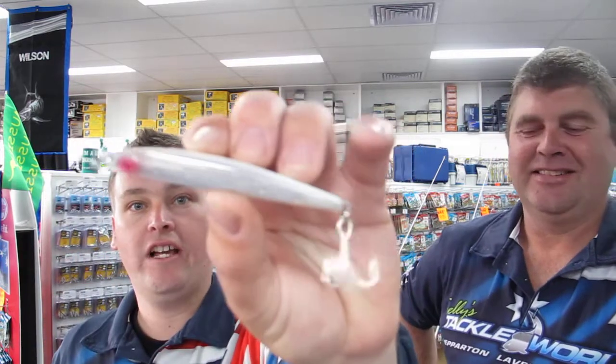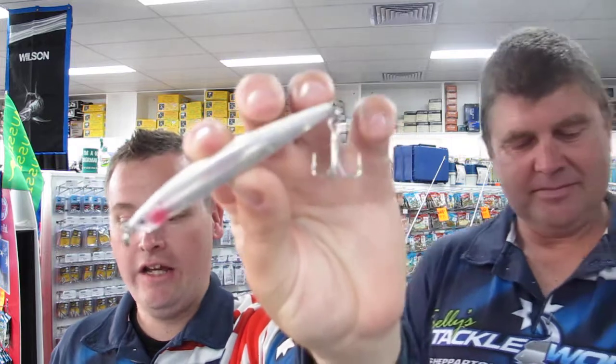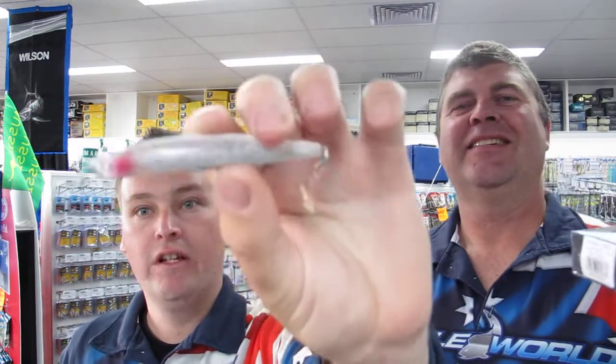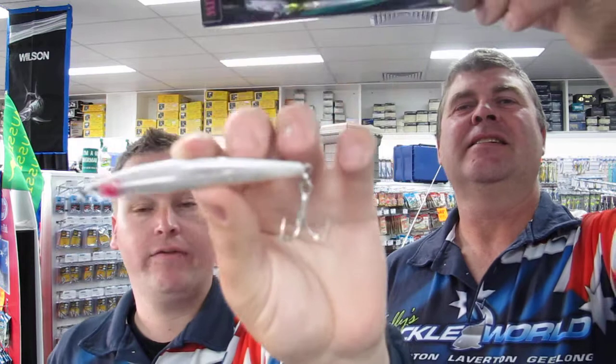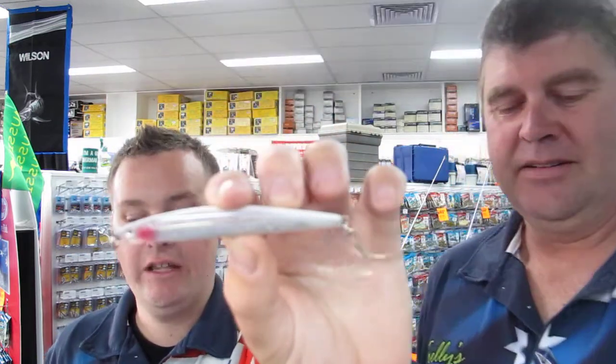Moving on to what's new this week — we've got a new metal slash hard body lure. These things are fantastic for casting to tuna, salmon and kingfish. They're from Flankers Fishing, very good and high quality, so come check them out. They're in store.